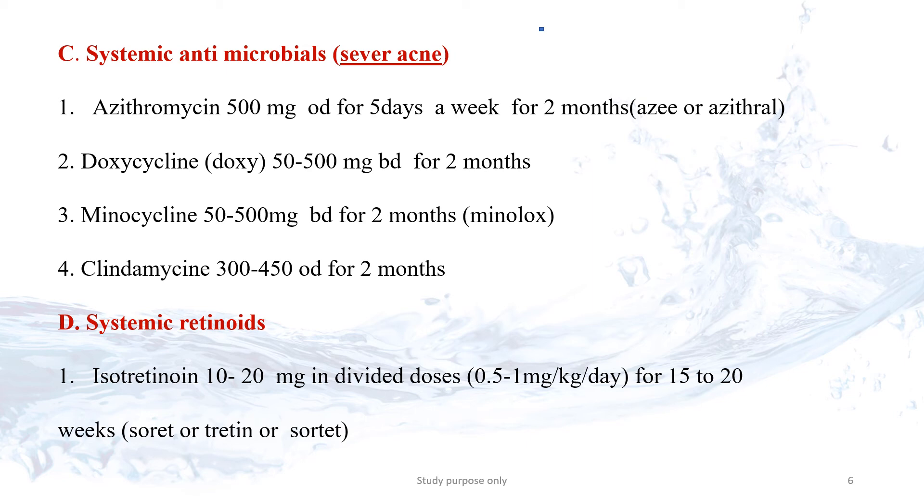It is better to take Doxycycline on an empty stomach as well. Avoid excessive sun exposure while using Doxycycline. Another choice is Minocycline. An important precaution is that Minocycline can reduce the effectiveness of oral contraceptive drugs.